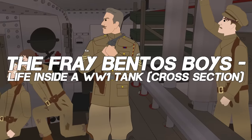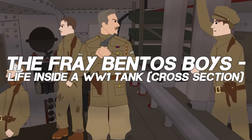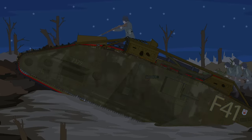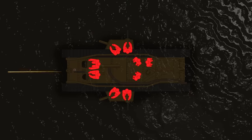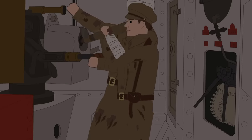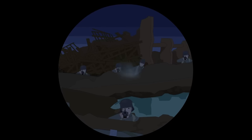The Frey-Bentos Boys: Life inside a World War I Mark IV Tank, Cross-Section. Deep in the heart of one of the most difficult World War I battles, a tank carrying nine brave men survived for three days, stranded between a battle's two fronts. They left their mark on history as the longest tank action of the war.